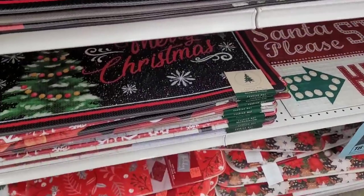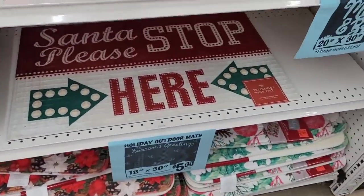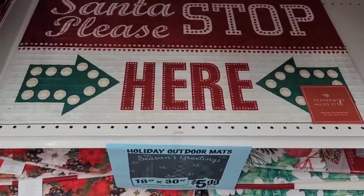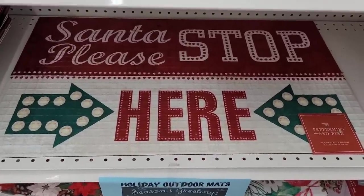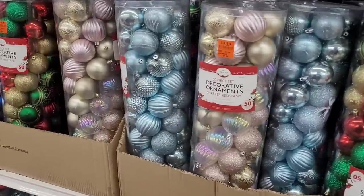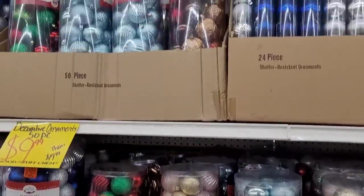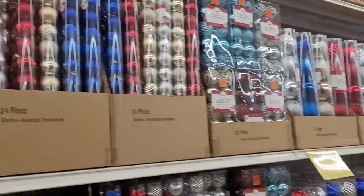It said their price $19.99, Ollie's price $10, and I turned it over and it said $19.99. That's pretty right there. They got all different ornaments — 9.99 for a 50-piece right there.